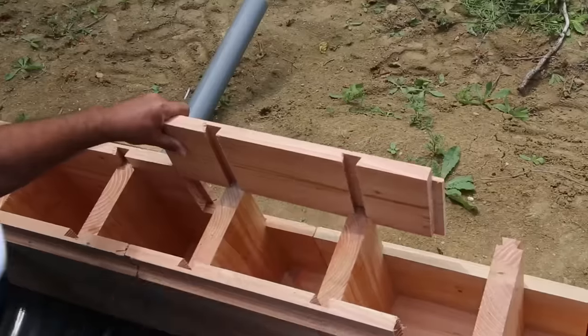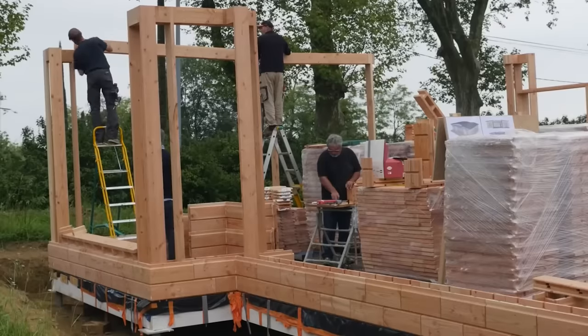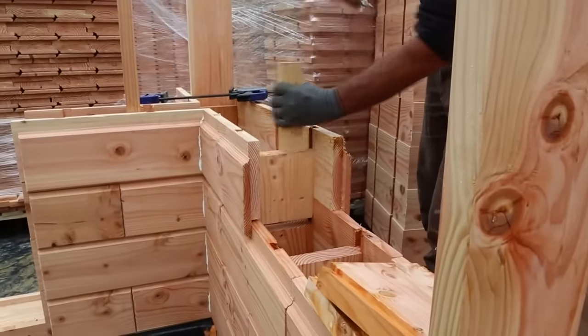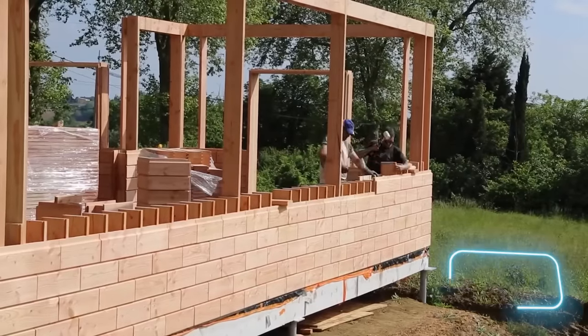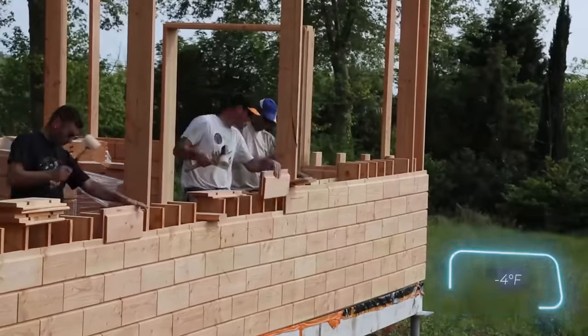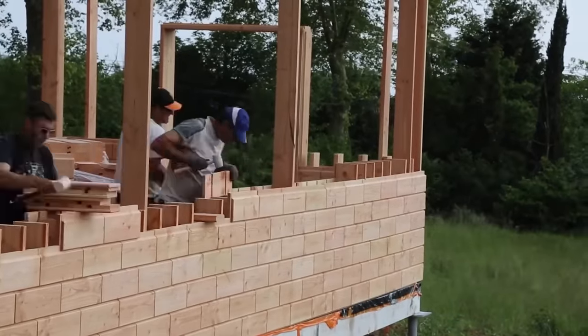These wooden bricks come in three sizes and are crafted from Douglas fir wood. In tests, buildings built with these bricks endured extreme conditions, including temperatures as low as minus 20 degrees Celsius and an 8.5 magnitude earthquake.